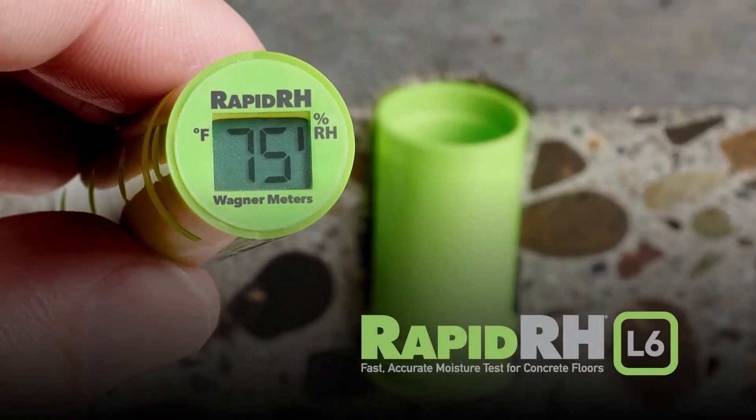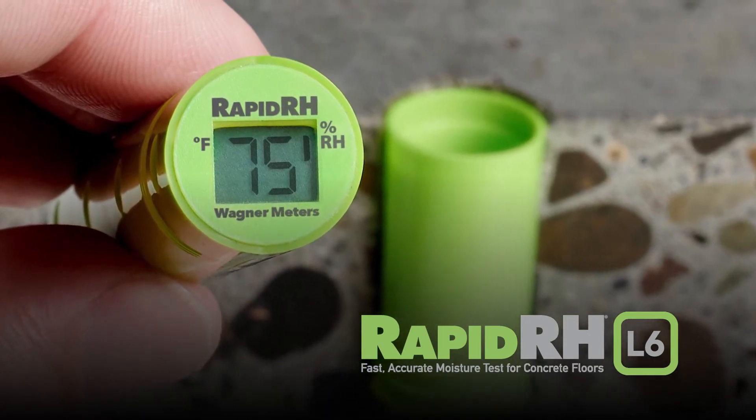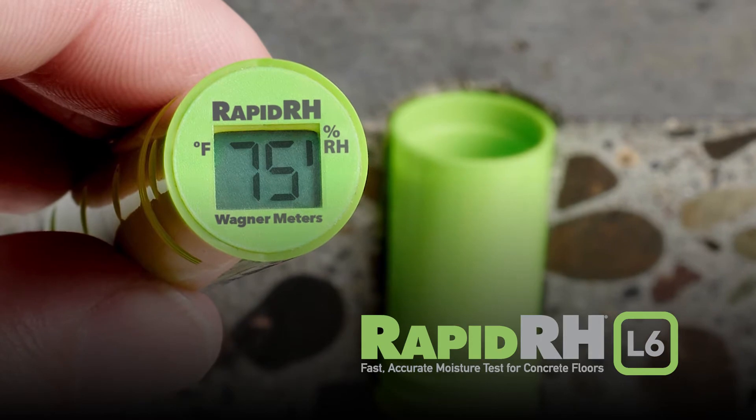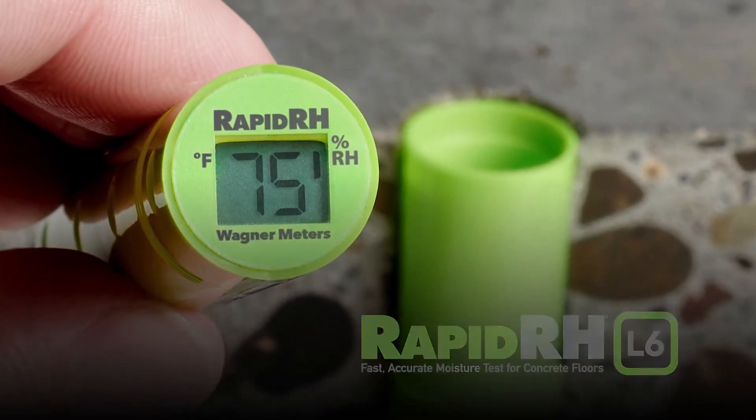Getting back to the subject of effective protection against liability and finger-pointing, there is more science behind ASTM F2170 concrete slab RH testing than any other concrete slab RH testing method available today.